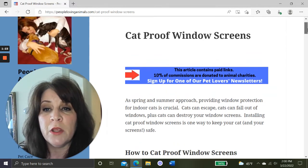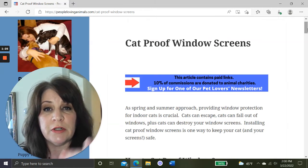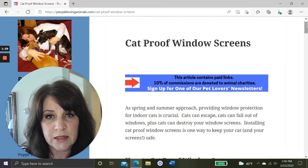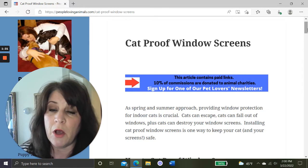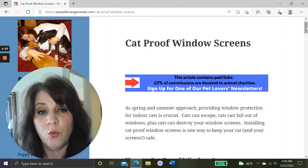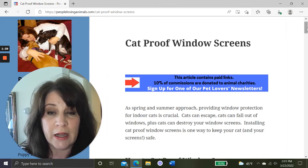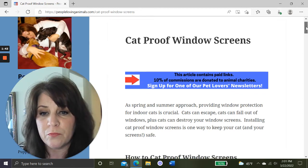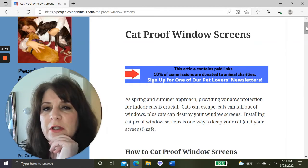We're going to use this article on my website called 'Cat Proof Window Screens' to guide us through today's video. I'm going to give you a link to this article in the description box, along with links to everything we talk about today — so everything you'd want to click on or check out will be in the description box.